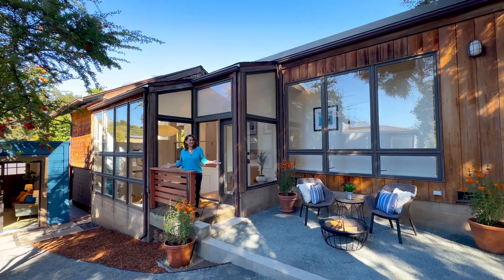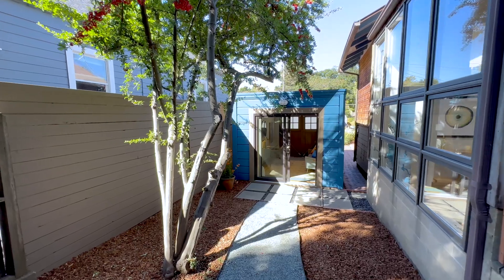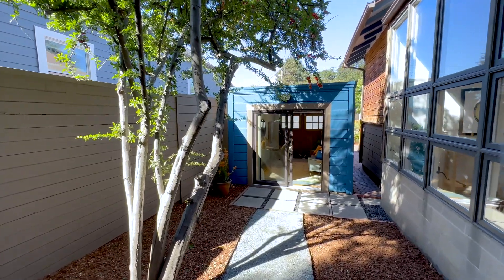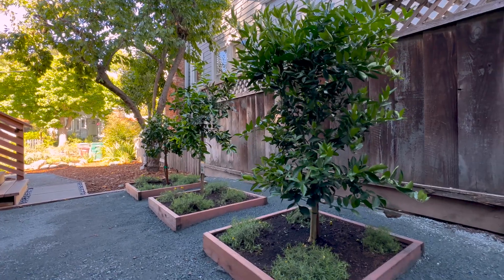Plenty of yard space to hang out or entertain. And the detached garage has a glass slider to the yard, finished interior with recessed lighting, and a heater. We're calling this our mini citrus grove with a Meyer lemon, lime, and tangerine trees.